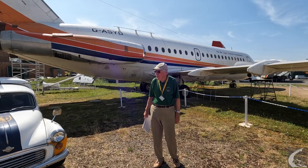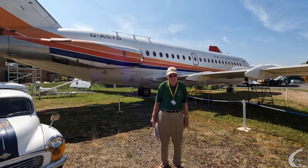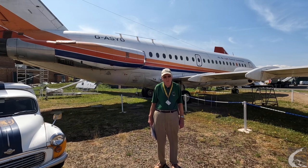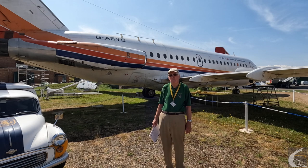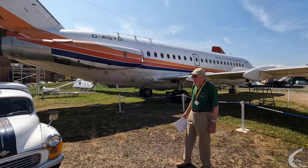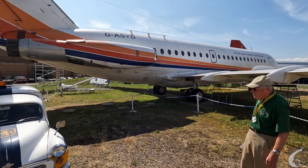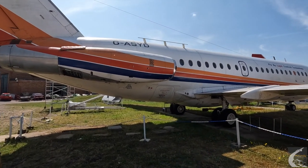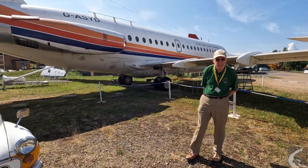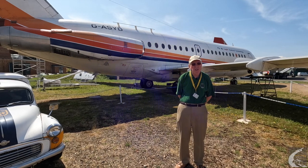They resurrected the production line and got production going — that was called the 200 series. Then in 1967 the company wanted a much more powerful, longer-range aeroplane called the 300/400 series. The 400 was essentially the American version with American equipment fitted. They nominated the 53rd BAC-111 as the new test aeroplane — registration Golf-Alpha-Sierra-Yankee-Delta, which they referred to by its initials as SID. Any new aeroplane variant has to be tested and shown to be safe to the authorities before you get your Certificate of Airworthiness and can sell it.